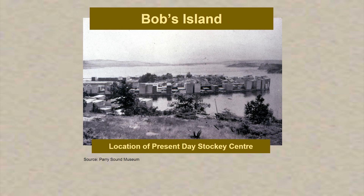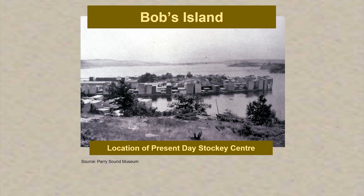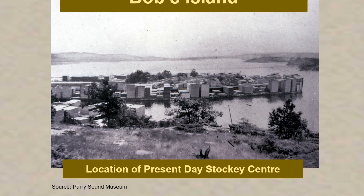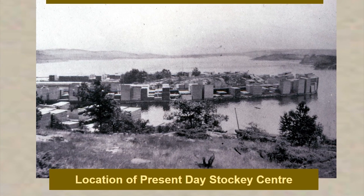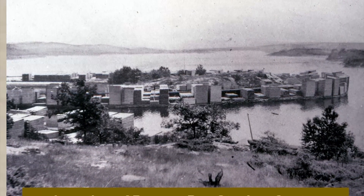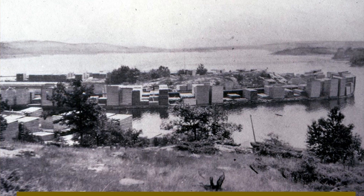Here's another picture of Bob's Island — the location of the present-day Stockey Centre — and you can see the lumber piles there. So the area was settled and built on the backs of loggers and the forest industry. Unfortunately at that time there wasn't much consideration for sustainability. They cut all the trees with no regard for things like reforestation, feeling that the forests were endless.